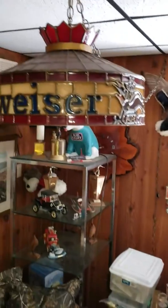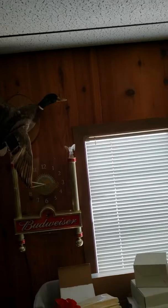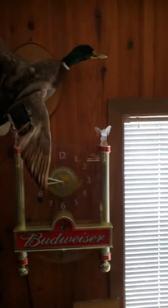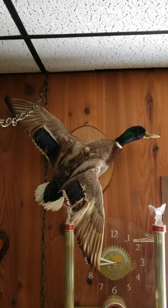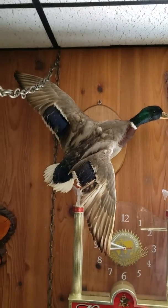Nice little Budweiser light — it's probably plastic, but it's still sweet. Nice little mallard duck. I've got to check the laws on selling the ducks; I don't know if I'm gonna be able to.